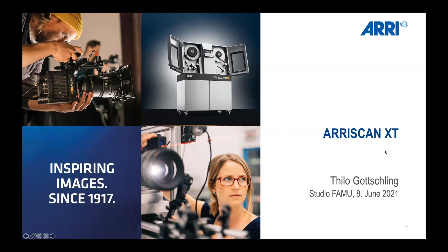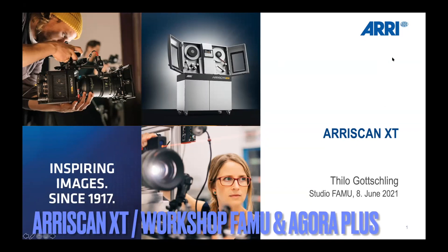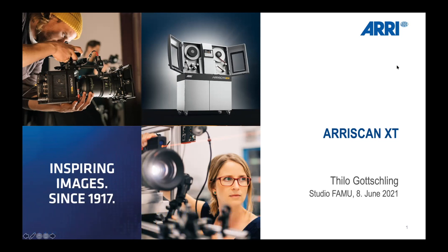Hello everybody, my name is Thilo Gottschling and I will give you a brief overview about the update of the ARI Scan XT film scanner. There were some initial technical difficulties with the audio and video, but we're now ready to begin.